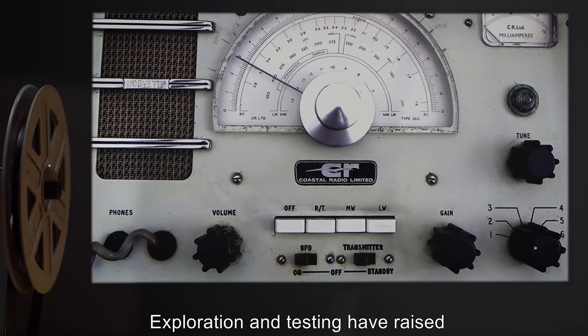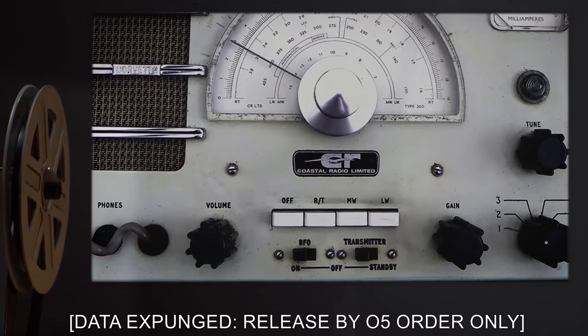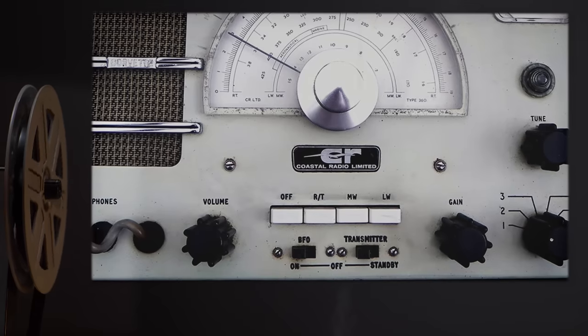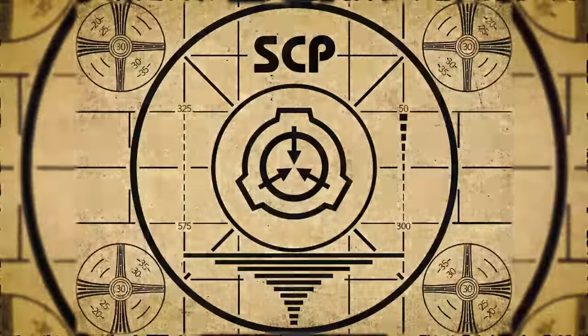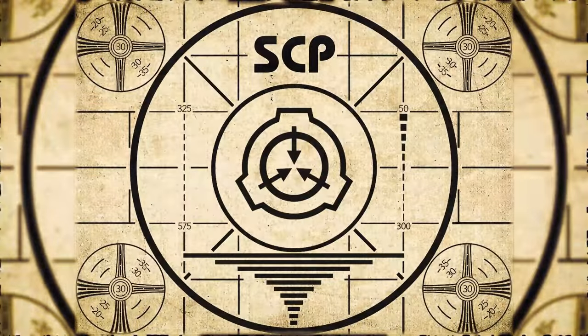Exploration and testing have raised — data expunged. Released by O5 order only. Lesson complete. If you missed the previous orientation, go watch SCP-715.